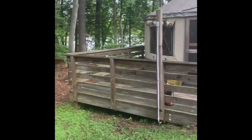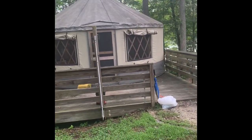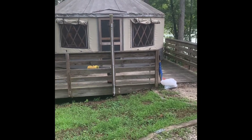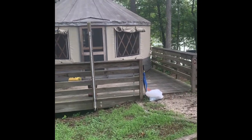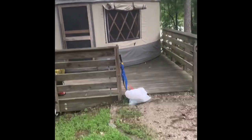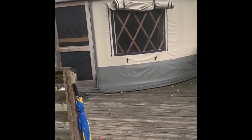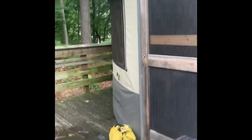I'm going to show you all the Sweetwater Creek State Park yurt village. This is yurt number five and this yurt village is located in Lithia Springs, Georgia. I just wanted to give you guys a quick tour on our way out.